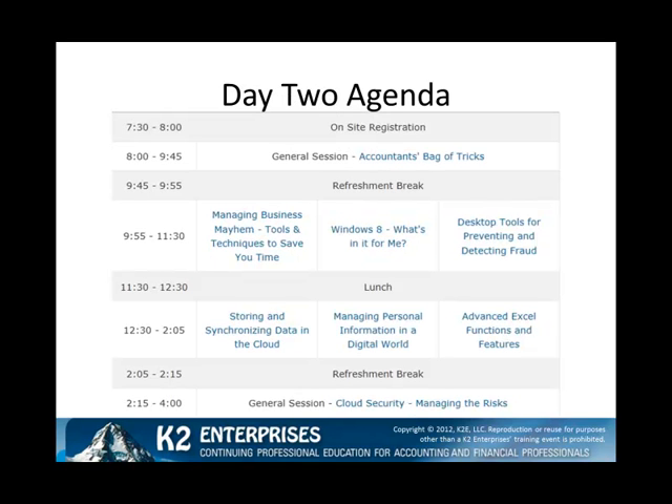On day two, we kick off the conference with a look at the Accountant's Bag of Tricks. From there, you can choose from one of three breakout sessions: Managing Business Mayhem, Tools and Techniques to Save You Time; Windows 8, What's in It for Me — which, by the way, is a very timely session given the imminent release of Windows 8 on October 26th — and the third breakout session is Desktop Tools for Preventing and Detecting Fraud.